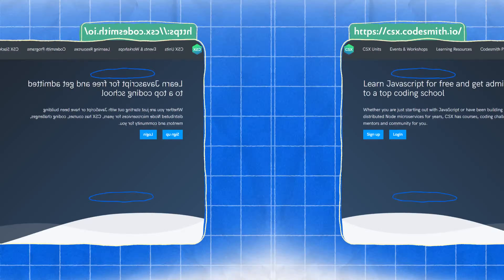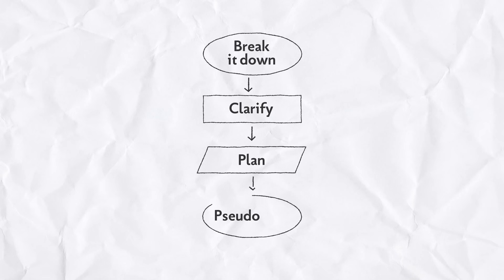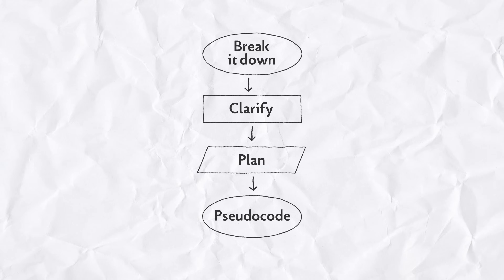Next, let's talk about the problem-solving mindset. Remember, this interview is as much about how you approach a problem as it is about finding the solution. Start by breaking down the problem, clarifying anything confusing, and creating a clear plan before you start using pseudocode. This approach shows the interviewer that you're methodical and organized.